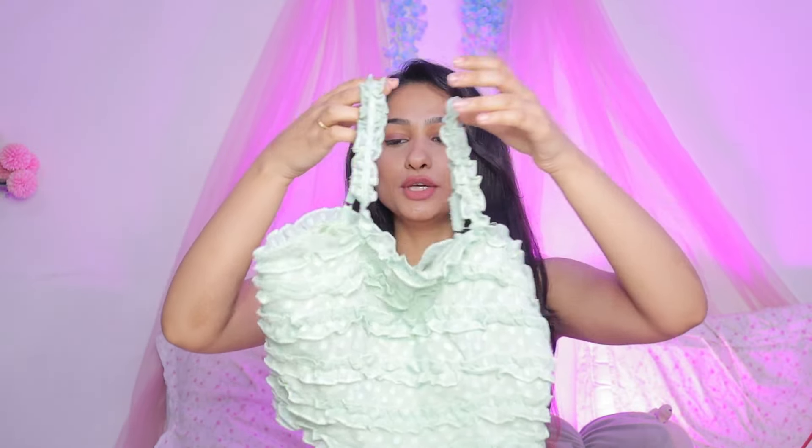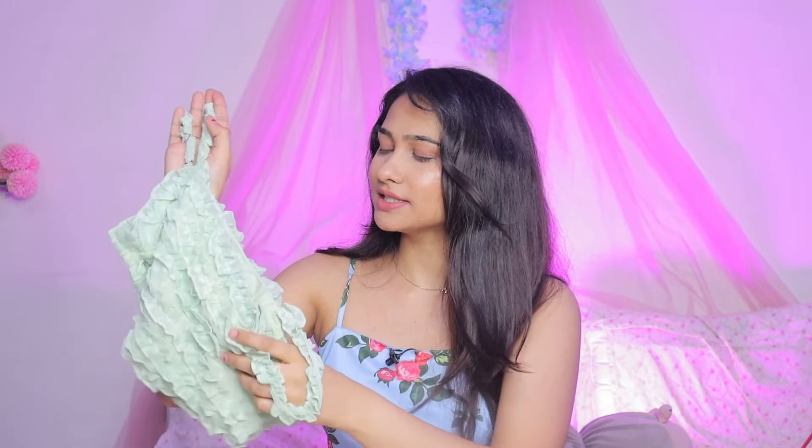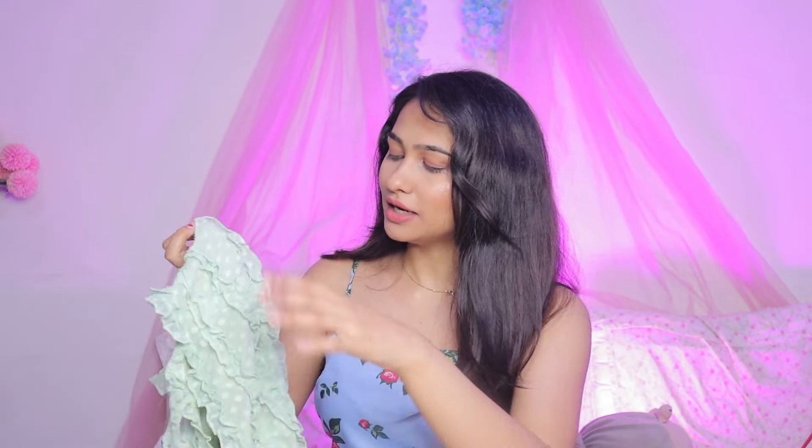Our next top is so pretty — this is also a received color, a beautiful sage green. I love the ruffle detailing on it. As soon as I see different texture and detailing, I like it. I don't like plain tops that much, and I think you need to have variety in your wardrobe.